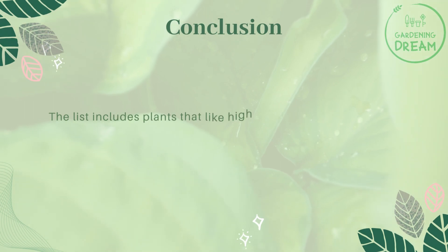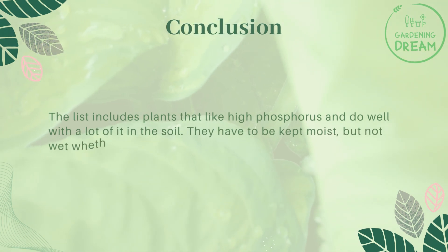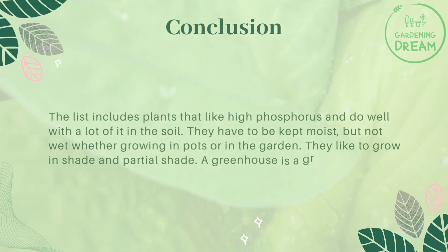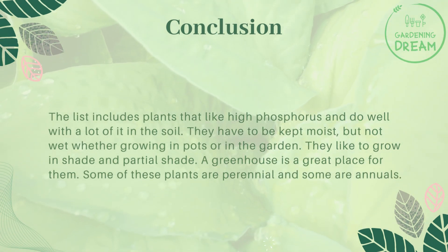The list includes plants that like high phosphorus and do well with a lot of it in the soil. They have to be kept moist, but not wet, whether growing in pots or in the garden. They like to grow in shade and partial shade, and a greenhouse is a great place for them. Some of these plants are perennial and some are annuals.